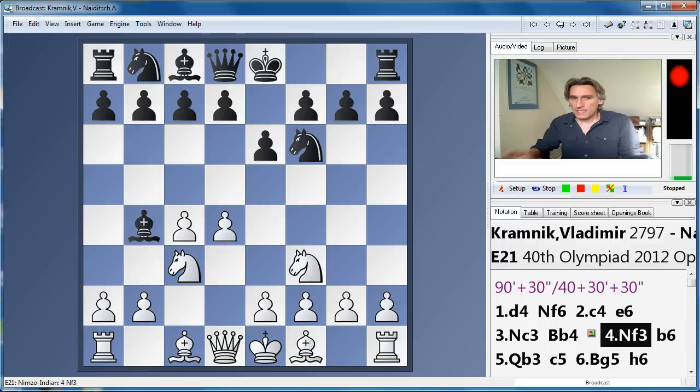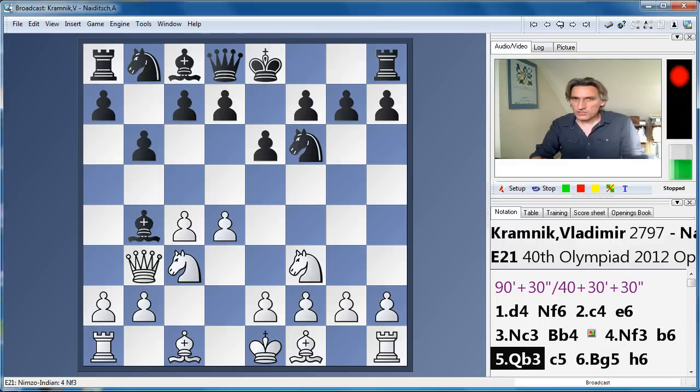He selected quite a sharp variation that previously Kasparov has played. Also, the Dutch player Luc van Veilie specialises in this system too — he can reach some very exciting positions. This is what happened today.